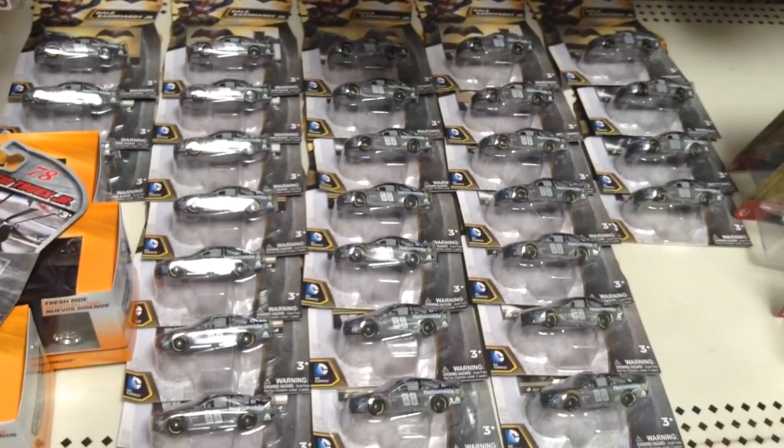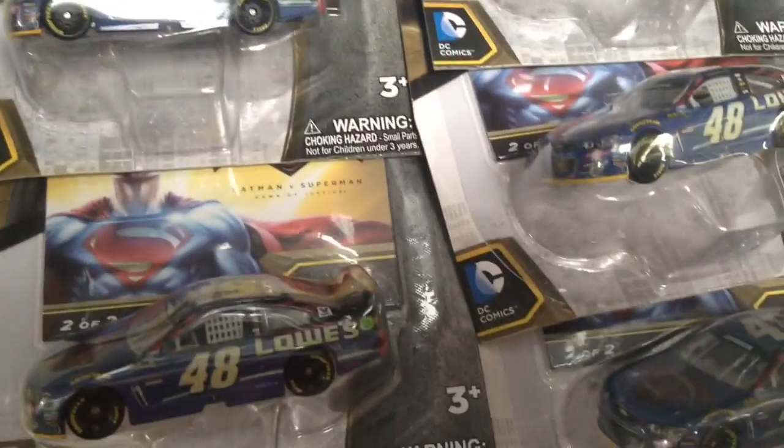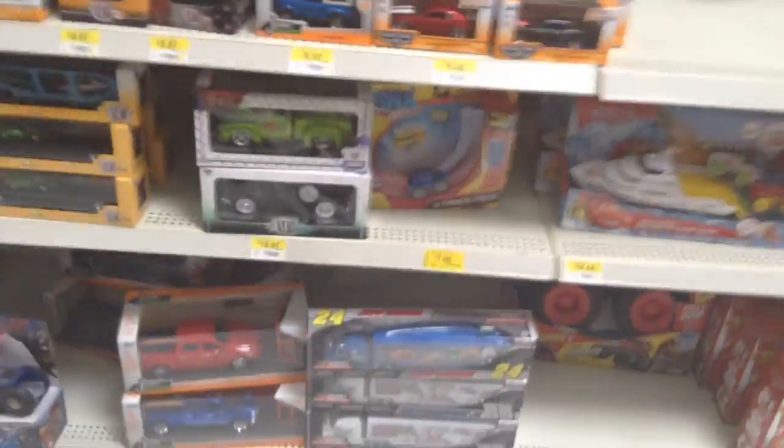This is absolutely ridiculous. And then we obviously have the Wave 3. And here's the Haulers - yet again, no restock. Jeff Gordon Rainbow, Dale Jr. Valvoline, and another Dale Jr. Valvoline. So they don't have the Haulers here as well, yet they have thousands of Batman Superman.